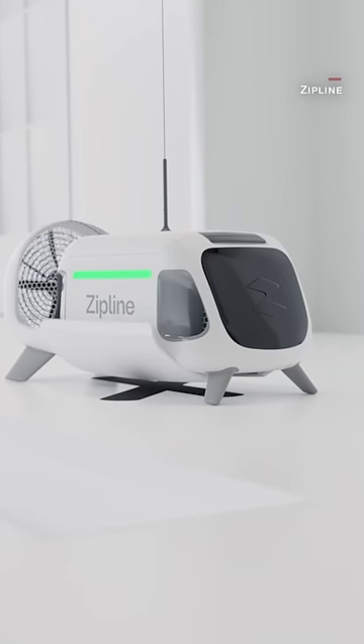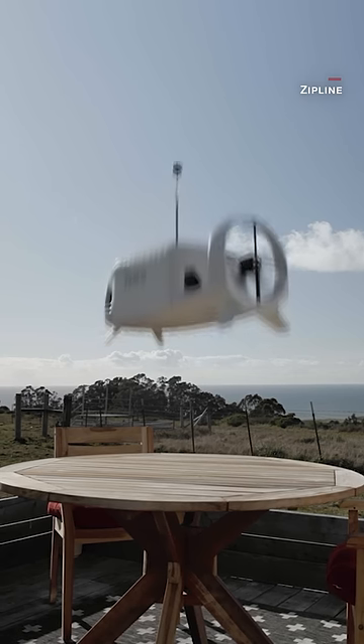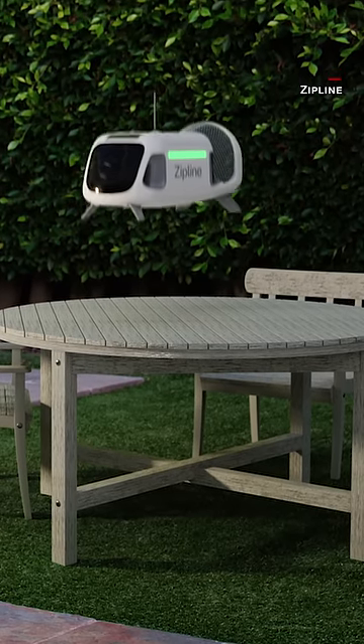The new Platform 2 drones can carry cargo up to eight pounds and fly 10 miles in about 10 minutes. When delivering packages, the drones will hover 300 feet above the destination and then drop a mini droid attached to a tether.